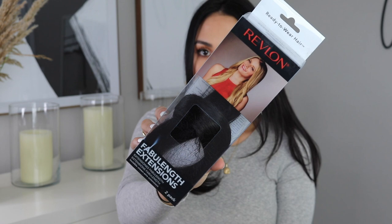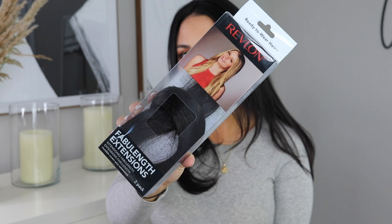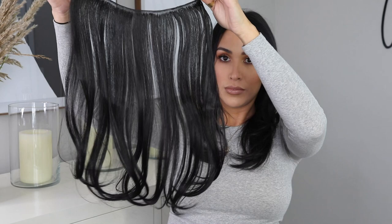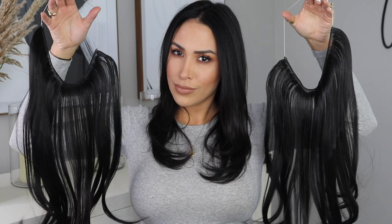I did some research and found Revlon Fabu-length extensions at Sally's, and they also have them online at Walmart. I actually bought these at Sally's in store — they had a whole selection. At Walmart online they were $49.99, so like 50 bucks. I got them in the shade black — it's an 18-inch invisible crown wire extension. I got two packs of them and haven't really played with them yet, so this is my total first impressions review.